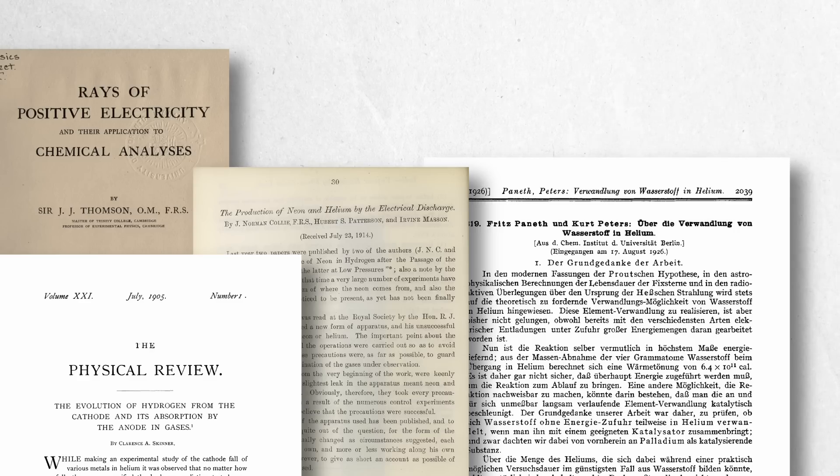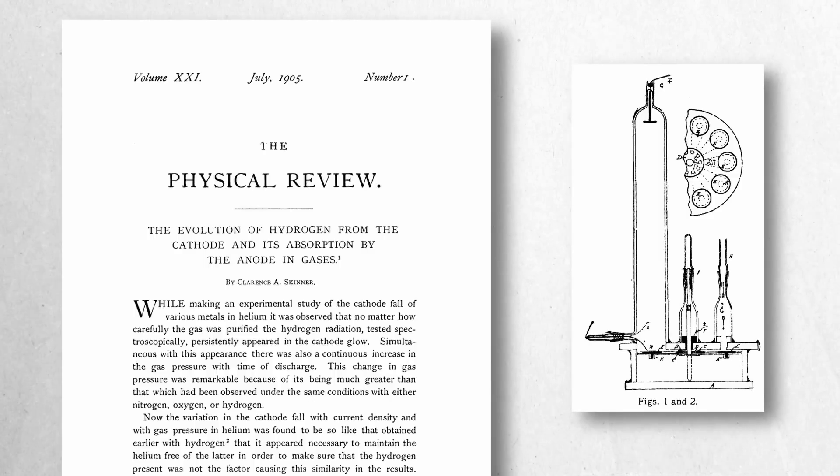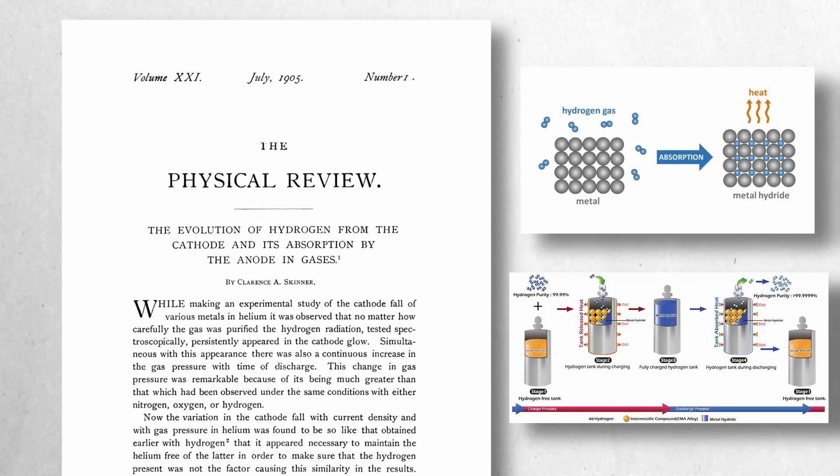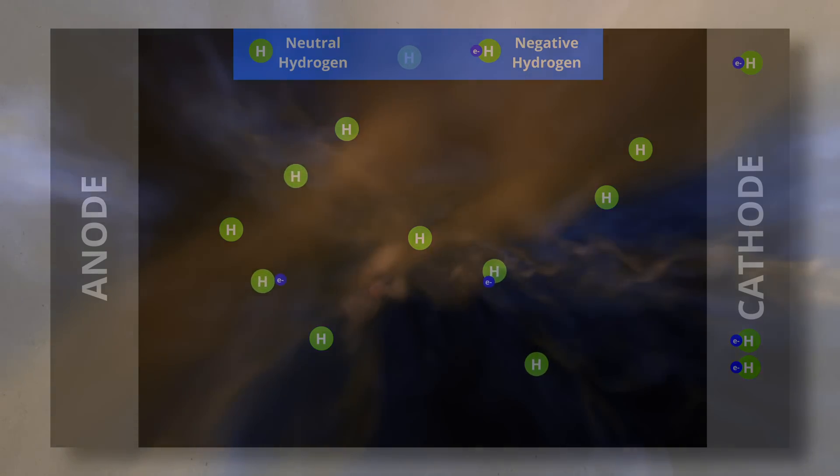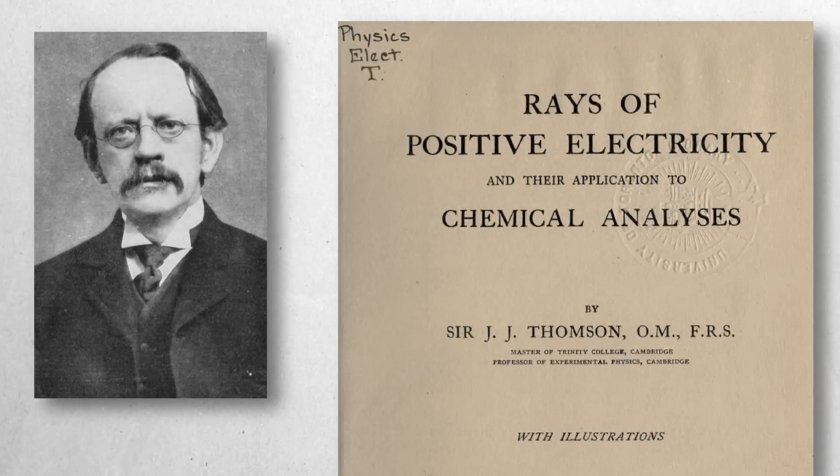These early experiments, while often criticised or dismissed due to concerns like contamination and inconsistent results, represent pioneering efforts that laid the groundwork for modern investigations into the behaviour of hydrogen and potential element transmutations. Clarence Skinner, though his findings were largely ignored at the time, has found renewed relevance in the era of hydrogen fuel storage, with researchers today rediscovering phenomena he observed over a century ago. His work on creating low-energy discharges that mimic neutral flows while carrying electrical currents has significant implications for plasma cosmology, offering insights into the behaviour of atomic hydrogen in interstellar environments. JJ Thomson, operating in much higher energy environments, provided profound insights into hydrogen behaviour under extreme conditions, speculating about hydrogen layers on metals and the possibility of unique temporary chemical bonds distinct from conventional bonding.